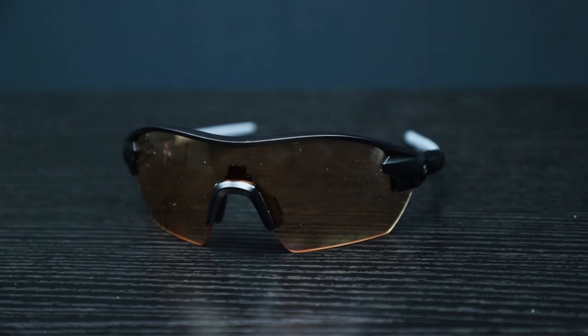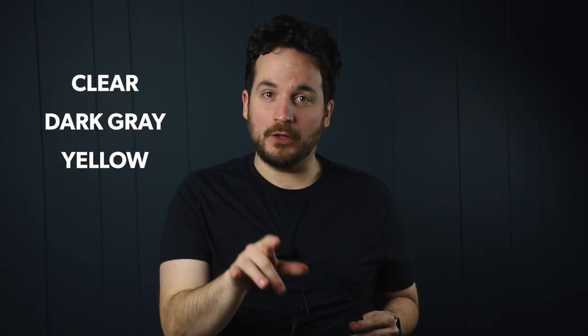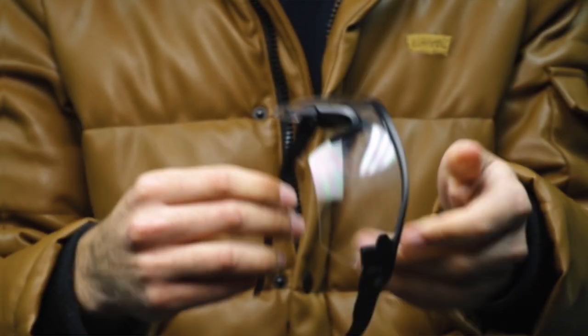These safety glasses replacement lenses are available in four different colors: clear, dark gray, yellow, and orange, which gives you four safety glasses in one. This is how you change the lenses of the Girdo safety glasses.